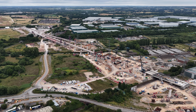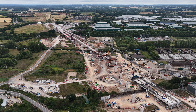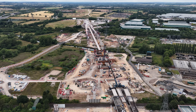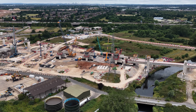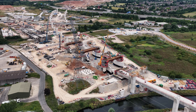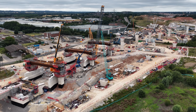Welcome back to the channel. In today's update, we're over the HS2 works near Sutton Coldfield, focused on the complex junction area in Water Orton — one of the most ambitious pieces of infrastructure within the entire project. From overhead shots to detailed timelapses, we'll break down what's happening on the ground and why this area matters so much.